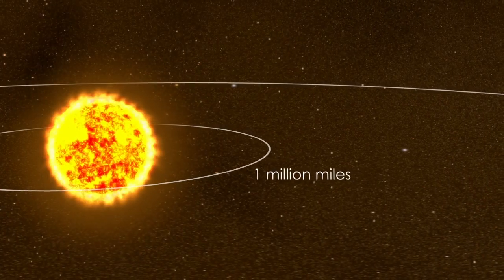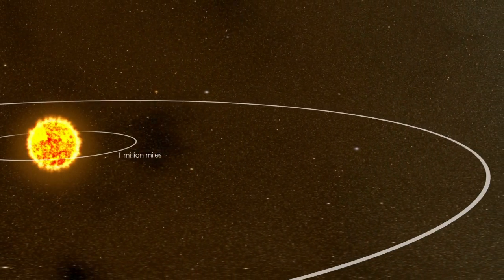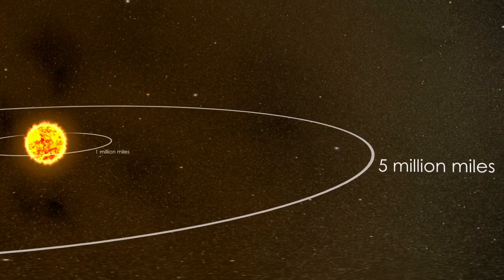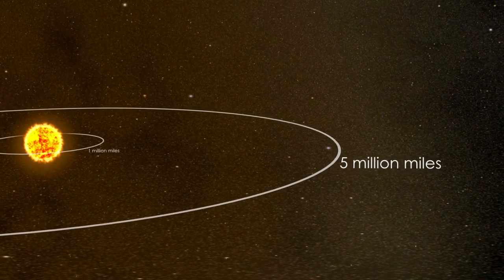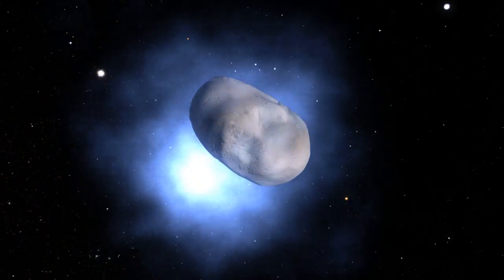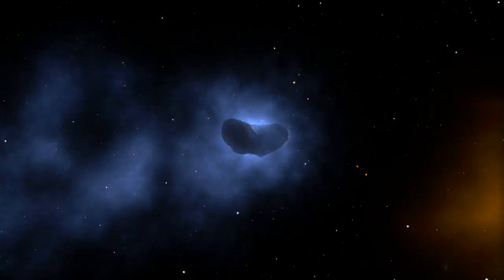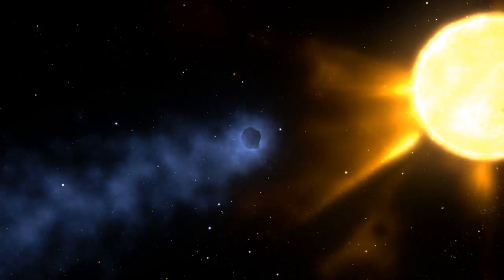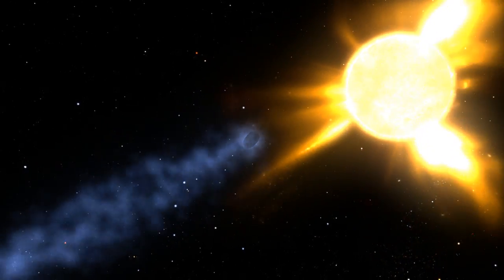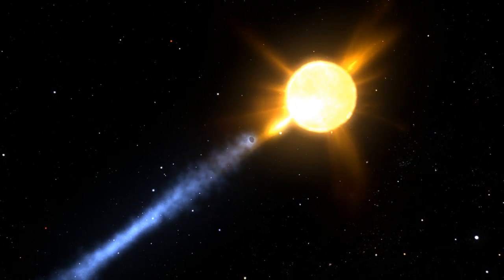These particles start accelerating when they reach around a million miles from the Sun's surface. By five million miles out, they are traveling at up to one million miles per hour. The exact mechanism for this acceleration is not known. Comet tails that are blown off by the Sun travel with the solar wind and can act like a dye tracer in a river. Because they are made of different materials than the usual solar wind, they are distinct and easy to pick out, so they can show exactly how the acceleration unfolds.